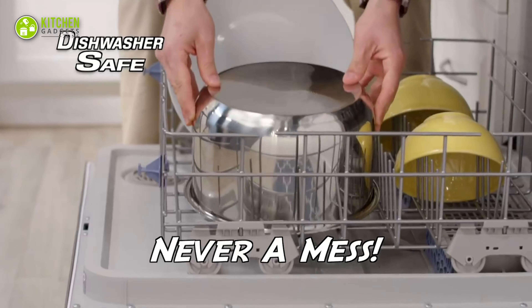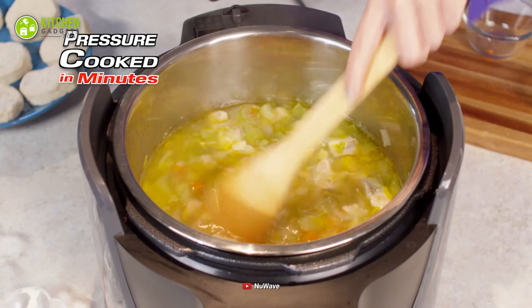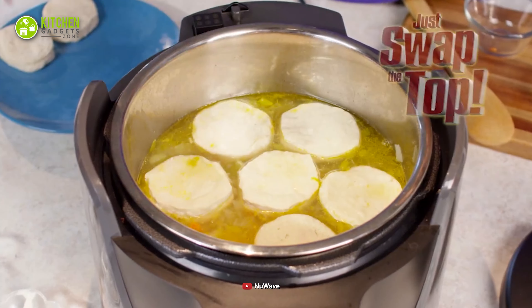Lastly, this New Wave Duet pressure cooker is a good choice when you prefer a lightweight and compactly designed cooking gadget for your small kitchen.